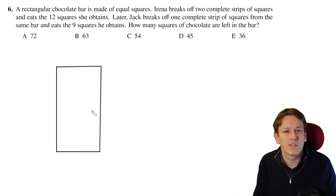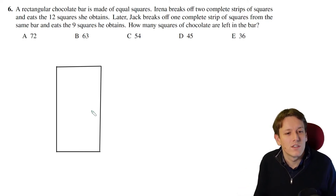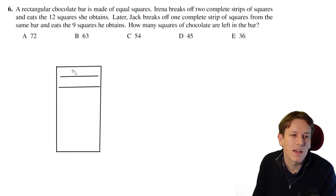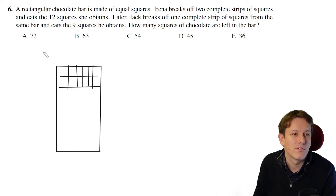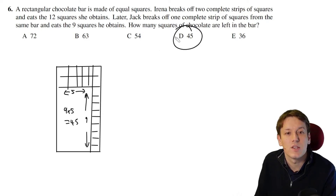We've got a rectangular chocolate bar and Irina breaks off two complete strips and eats the 12 squares she obtains. The two strips must be two by six to make 12 — maybe she takes a two-by-six strip off the top like this. Then Jack breaks off another complete strip from what's left and eats the nine squares he obtains — he takes something off the side with nine squares. So what's left must be nine in this direction and five here, giving nine times five which is 45. The answer is D.